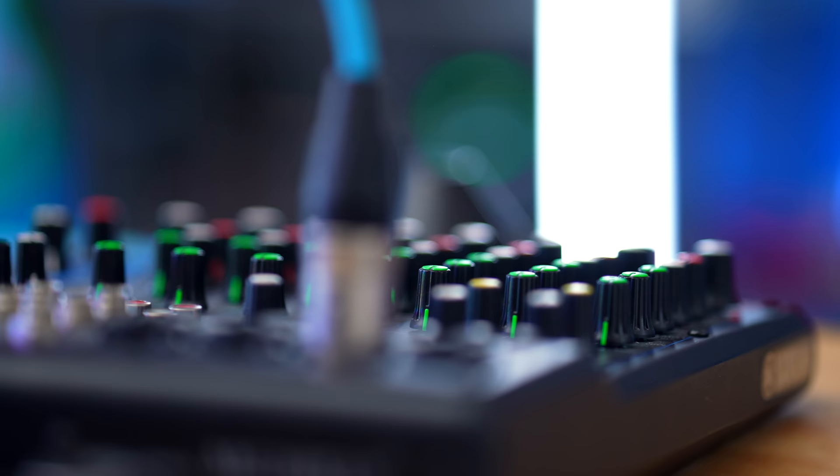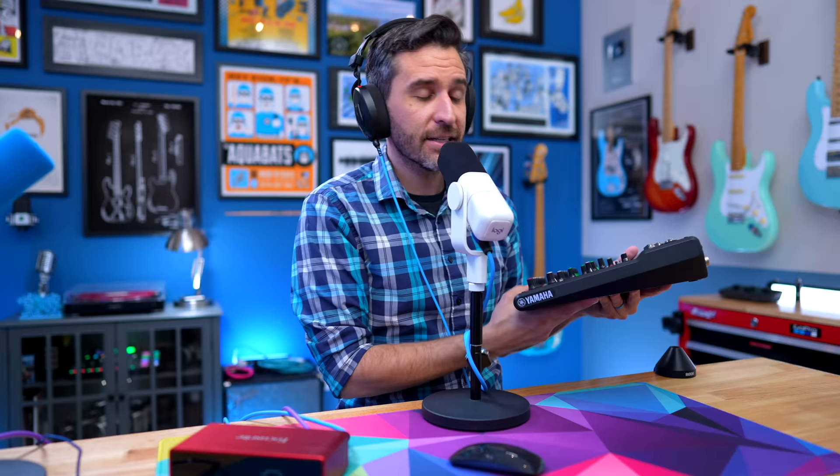Testing on the Yamaha MG10XU — a mixer I've had for about 10 years, more designed for music production — the Sona is working with phantom power on and gain at about 10-11 o'clock. This is important to test because there are a lot of people who have something like this sitting in a closet or at work somewhere, and it makes sense they'd want to plug a microphone into it and start podcasting or streaming. This mixer really isn't intended to be a spoken word mixer at all.